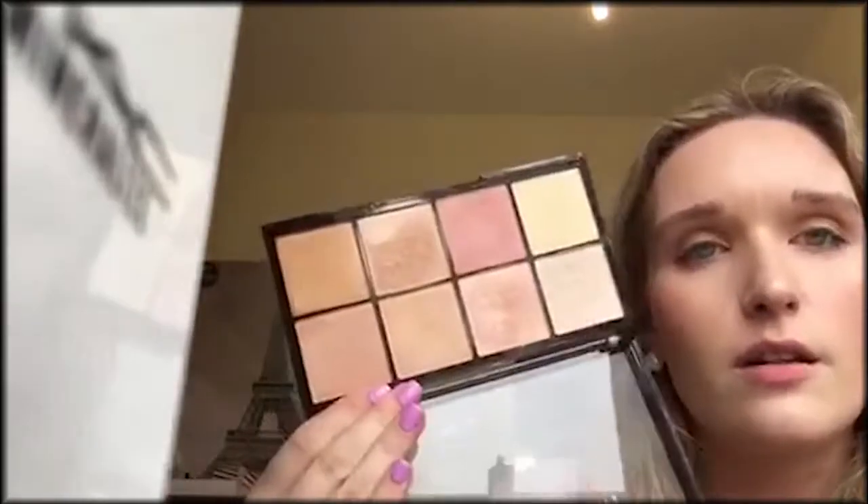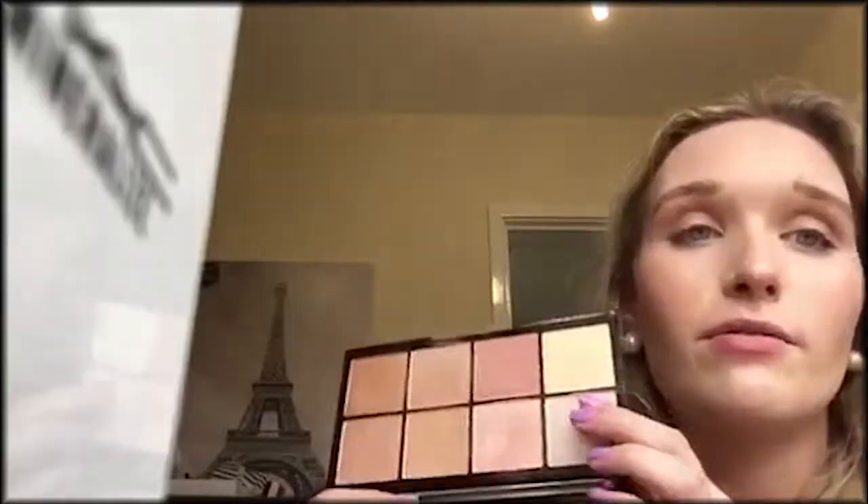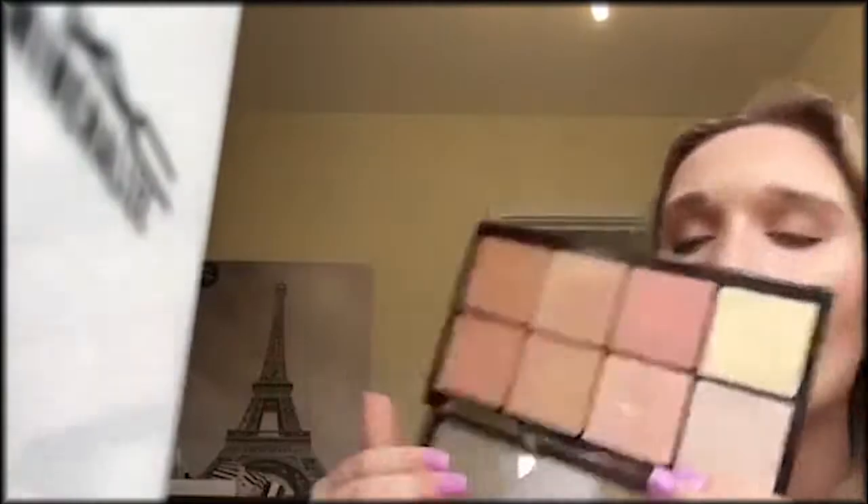And finally, the Ultra Pro Glow Kit. This was £10 I think. Look at those highlighters — I'm in love. I actually want to buy a backup one. For £10 you can't go wrong at all.